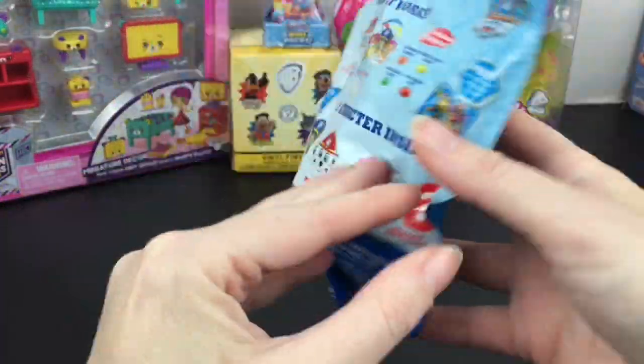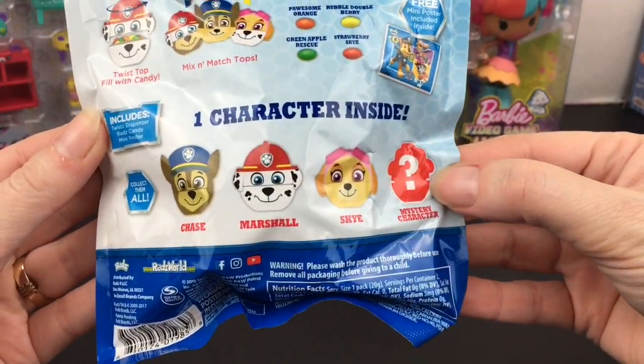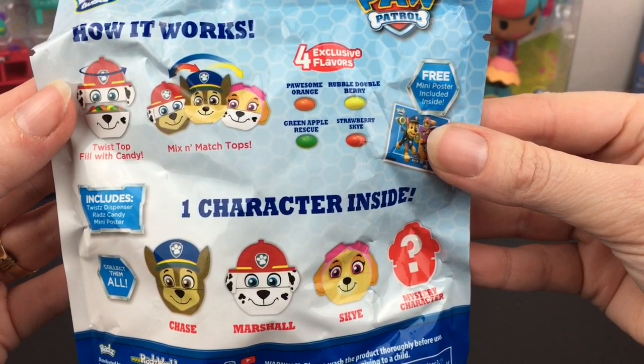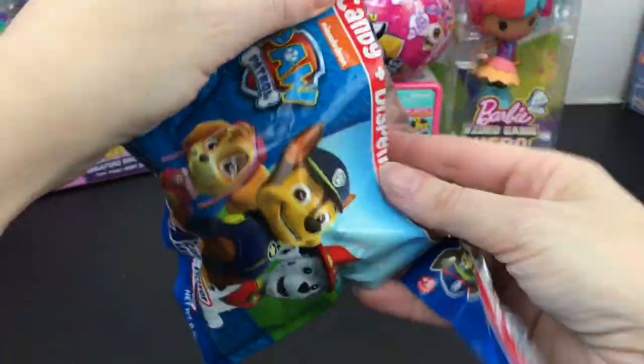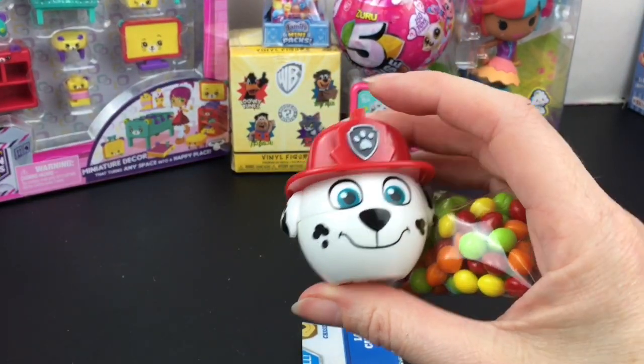Here's a look at the characters you can get. Rubble is the little mystery character, which is super cute. It comes with four flavors: Possum Orange, Rubble Double Berry, Green Apple Rescue, and Strawberry Sky. The red candy is super yummy and the toys are always adorable. We got Marshall the Dalmatian fire pup!